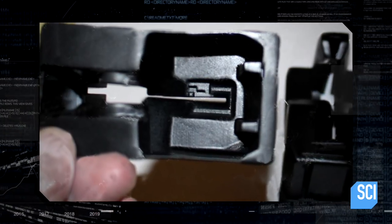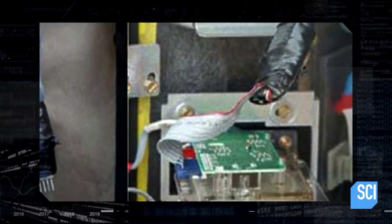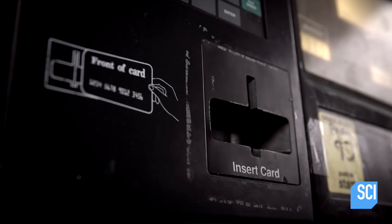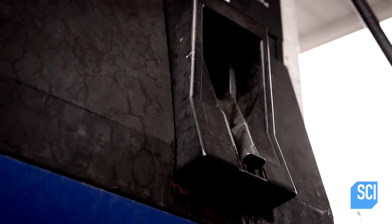Some skimmers are homemade, made with parts purchased at electronic stores, including circuit boards, soldering equipment, glue guns, electrical tape and wires. The skimmers steal, copy and store credit card data from cards used to pay for gas.